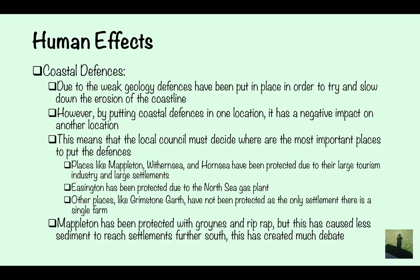Mappleton has been protected with groynes and riprap. This has caused less sediment to reach settlements further south and created much debate. Places like Grimstone Garth have not been protected because Mappleton's groynes have prevented sediment from reaching it, meaning it has lost the natural protection it would usually have.